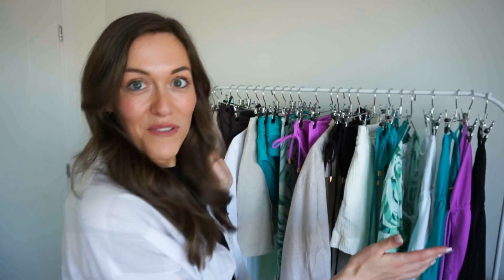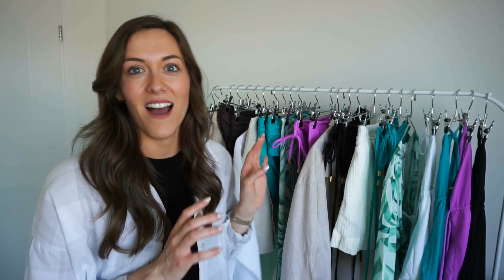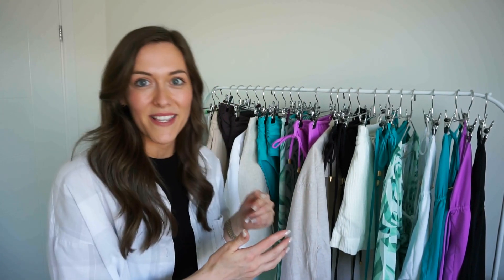For those of you that are new here, my name is Isabel and I'm the founder of Incapri, which is a sustainable swim and beachwear brand. I have this glamorous rail behind me full of all the pieces I'm thinking of taking — our swim and beachwear pieces coordinated with a few of my own personal pieces, just to show you how I'm going to be wearing them when I go away.